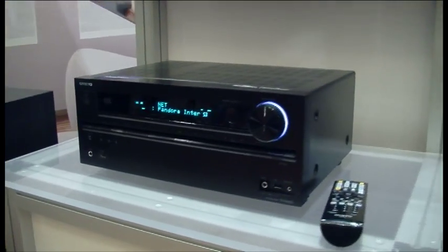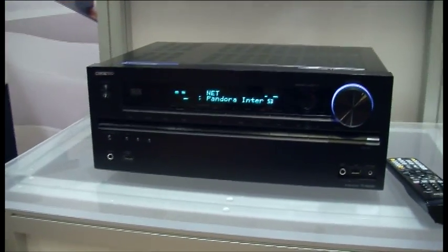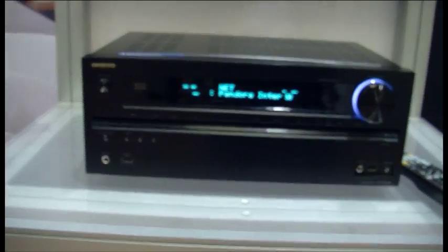The next technology we're implementing is called MHL — Mobile High Definition Link. This allows you to stream your audio and video through an MHL device, such as a smartphone, through your receiver via HDMI. The connection is micro USB to HDMI, and that micro USB connection not only streams your audio and video, but also charges the device. So that's very new and exciting.